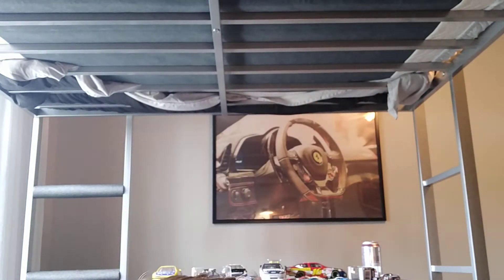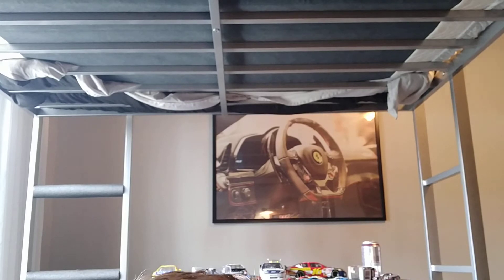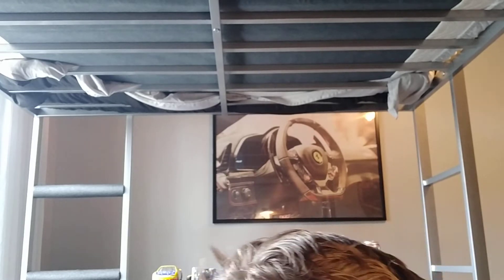If you guys like seeing my face, I am right here in my room — this is where I'm filming. I got my loft bed here, we got the Ferrari picture and the steering wheel. You can see all our cars back there — your little Bonti and all that. Yes, this is my room.